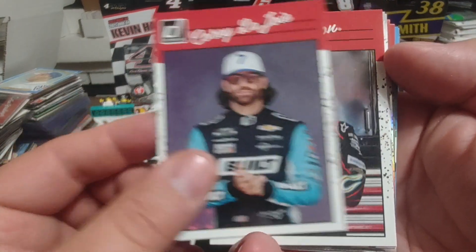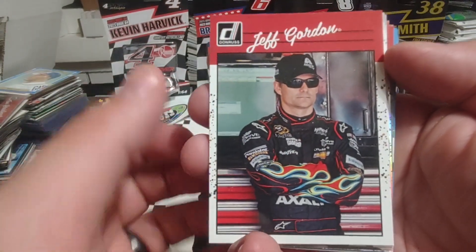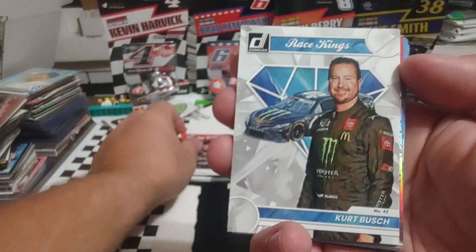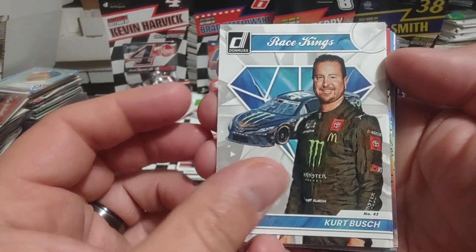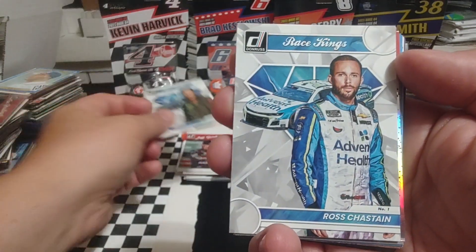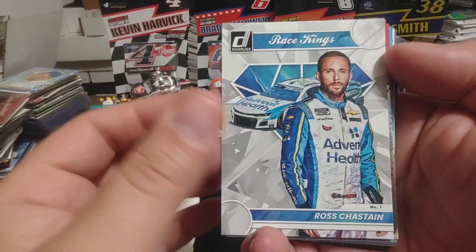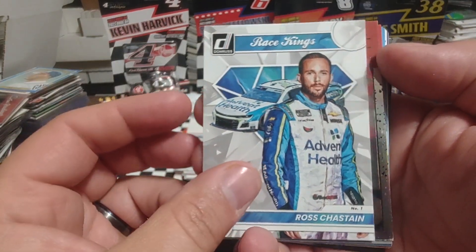Corey LaJoie — still looking for that first NASCAR Cup Series win. Jeff Gordon, four-time champ. 2004 champ, Kurt Busch, Race Kings. Last year's breakout driver, Ross Chastain — of course, I guess you could put Christopher Bell in that as well.